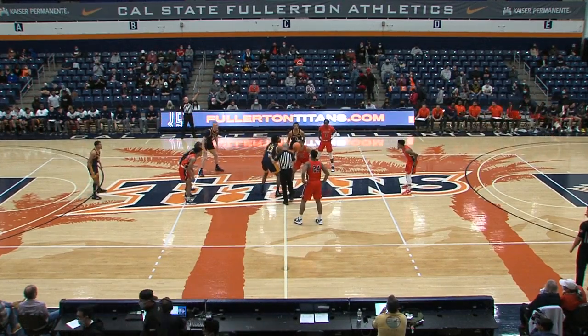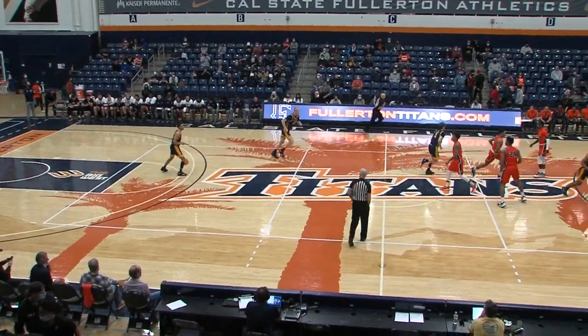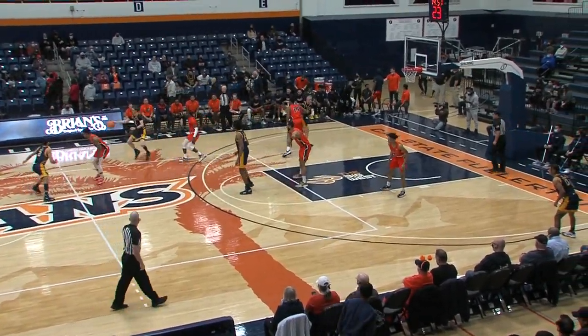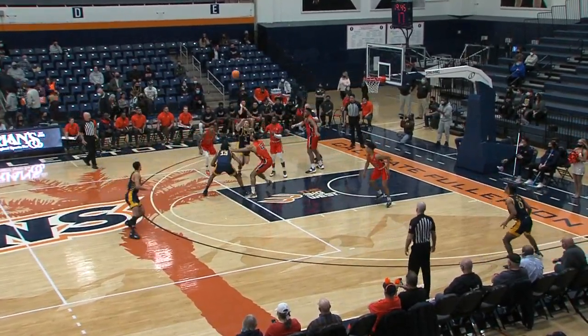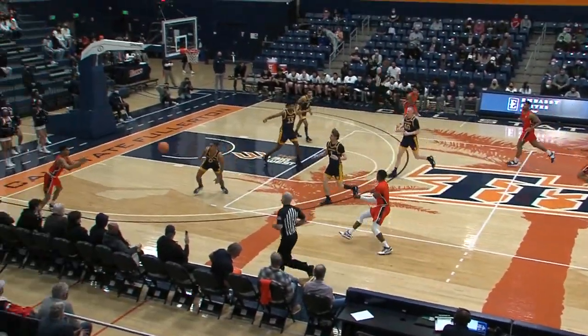It's a rollout here inside Titan Gym. Tip is up. The stage is set and we are underway. Road Navy Blues with white, rather with yellow down the sides for UC Irvine. Home Orange and Navy Blues for Cal State Fullerton. Vincent Lee able to get under it, swipe it away, and we're off to the races.